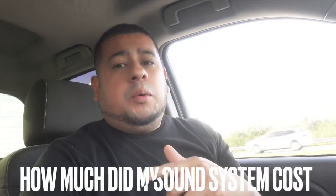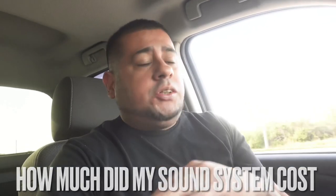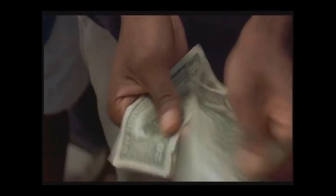Welcome back to another video, it's your boy Miles, and today we're gonna talk about how much the sound system in my truck costs — 40, 60, 80, 100, 20 — 90 foot. It's a little pretty pricey but I think it was a little worth it. Drop the comments, let me know what you guys think.